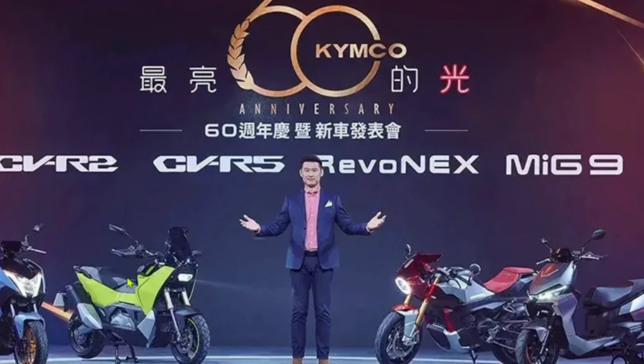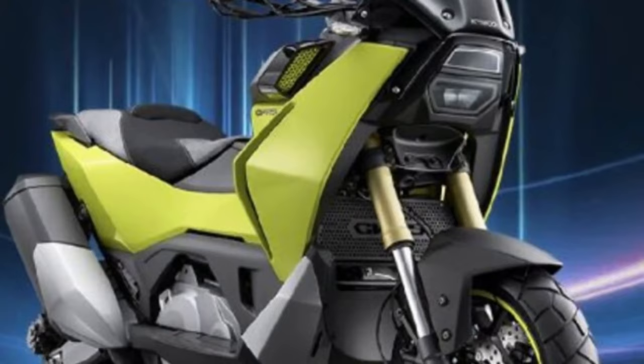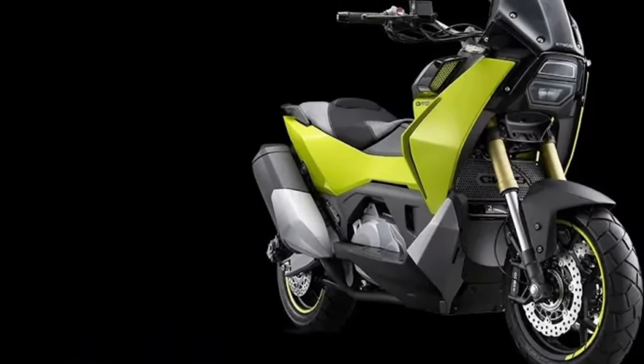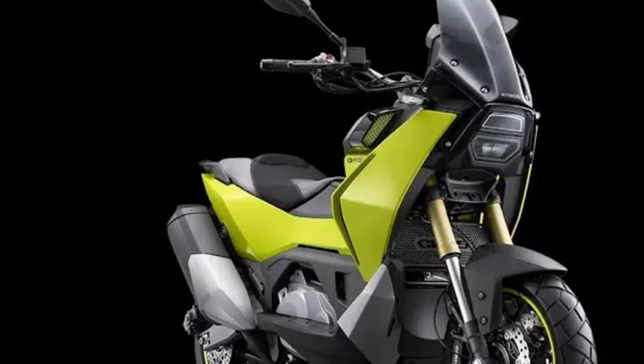Safety features on the 2025 CVR5 have been significantly upgraded. The scooter is equipped with an advanced anti-lock braking system (ABS) that provides enhanced braking performance and stability. The dual-disc brakes, with a larger front disc and a more powerful rear disc, ensure strong and responsive stopping power. The 2025 CVR5 also includes a new traction control system.